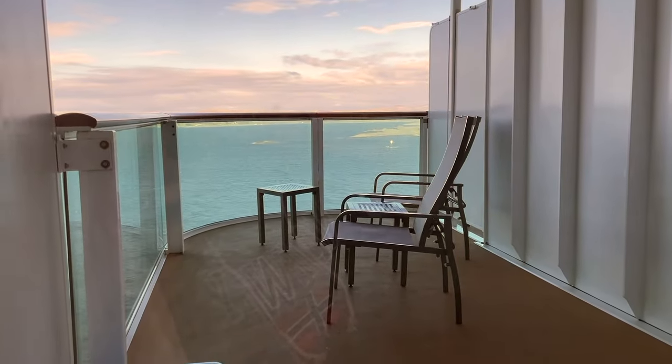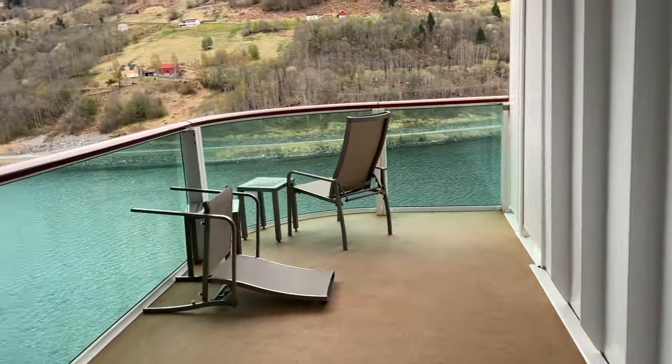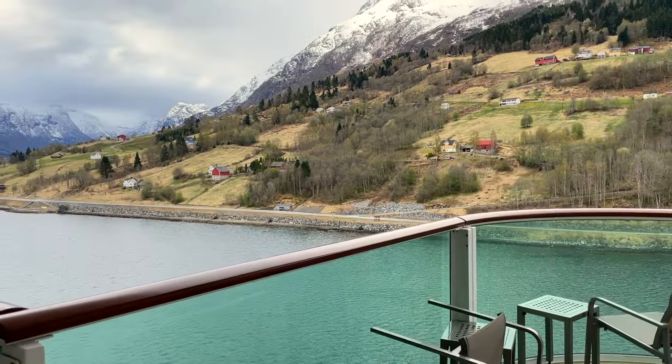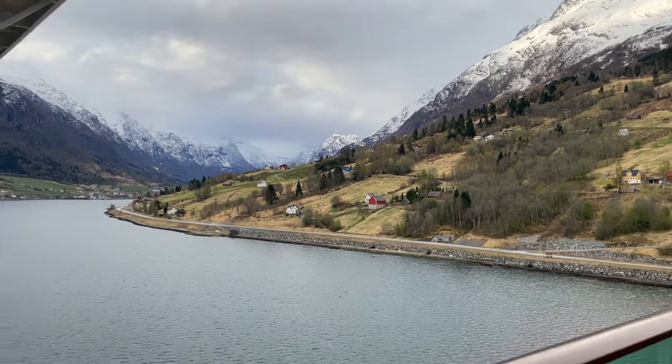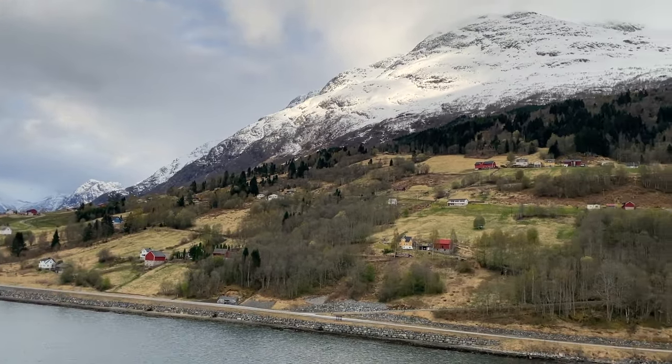Despite its size, the balcony only had two chairs. We did try to bring two more from the other cabin but they were just too big to fit through the doors. Also, because our balcony was forward-facing, it was really, really windy when the ship was sailing. I expect the aft-facing balconies wouldn't have the same problem, but they are still quite exposed.